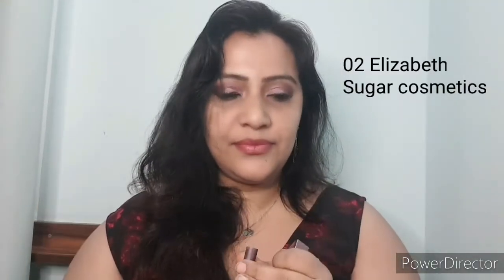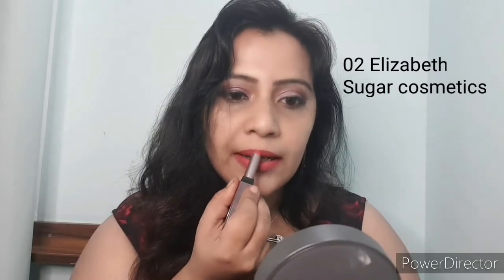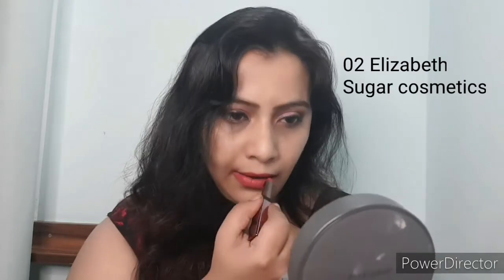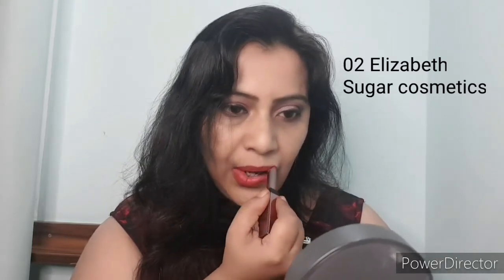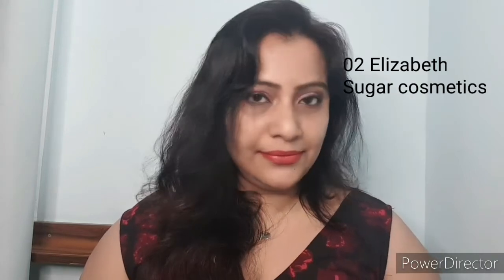The next shade is from Sugar Cosmetics and this is called Zero Two Elizabeth. Love the Sugar Cosmetics range — it's an absolutely universal lipstick and best to carry in your purse. This is again a matte finish lipstick. Absolutely love the feel of it — it just glides over. This is how it looks on me. Love the color. It's also got a slight creamy texture but it's a matte lipstick.